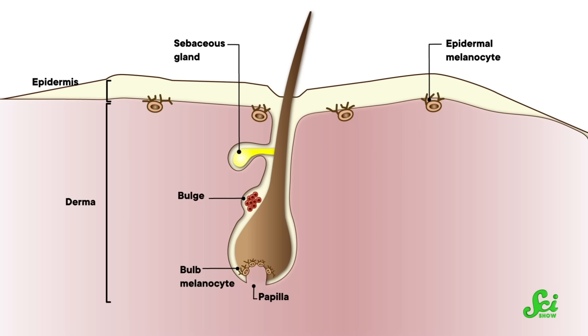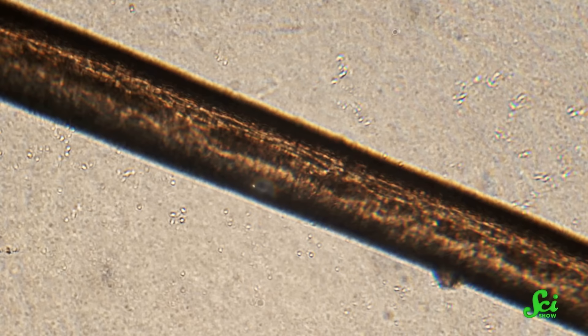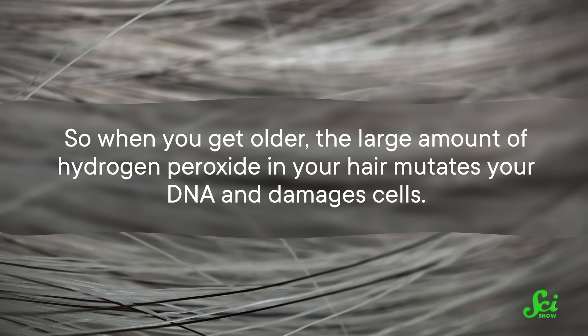Those cells are called melanocytes, and their death is one of the things that turns your hair gray as you get older. But it's not just the melanocytes — the whole hair follicle gets damaged by a process called oxidative stress. When your melanocytes make their melanin pigment to keep your hair dark, they also make hydrogen peroxide as a byproduct. Having hydrogen peroxide in your hair is fine when you're young, but as you age, you make fewer antioxidants to neutralize it. So when you get older, the large amount of hydrogen peroxide mutates your DNA and damages cells — meaning this byproduct of making melanin destroys the very cells that create it, until eventually you end up with hydrogen peroxide-filled gray hair.